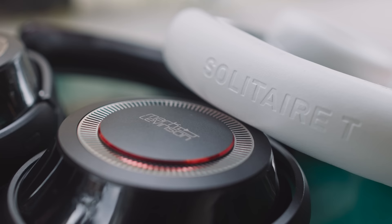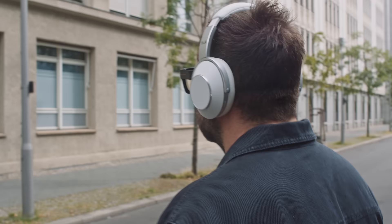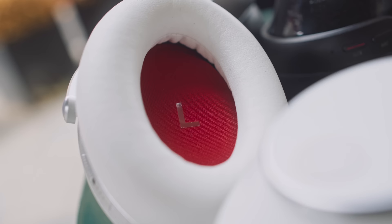In this video, we are going to conduct the mother of all side-by-side comparisons to see if the new Solitaire T from T+A blow the Mark Levinson number 5909 out of the water. This video is predominantly about the Solitaire T, but we're going to feature the Mark Levinson heavily as the comparator. Obviously, because both these headphones are designed to be worn out in the street, they are closed back models.